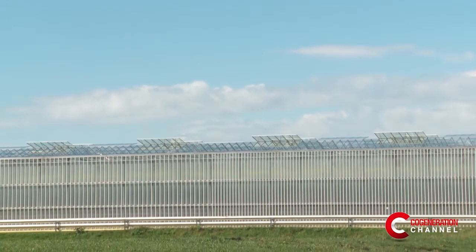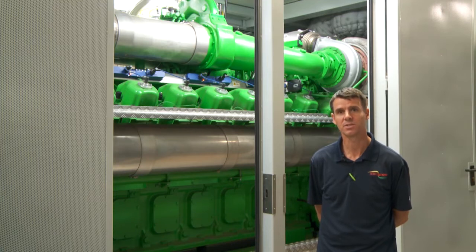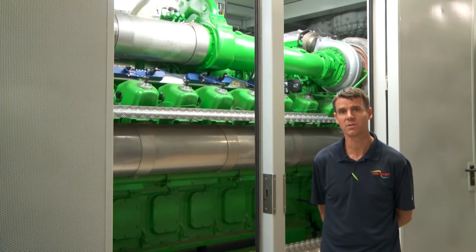Immediate benefits for us is the fact that we have artificial lighting and year-round production — something that some other companies, due to infrastructure problems, are not able to do.